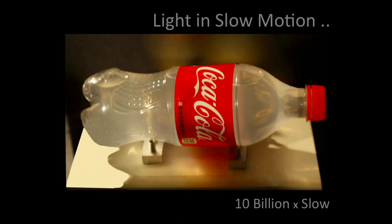Now, if you take that bullet — that packet of photons — and fire it into this bottle, how will those photons scatter into this bottle? How does light look in slow motion?